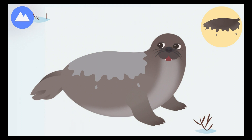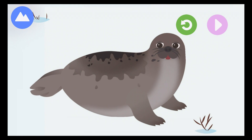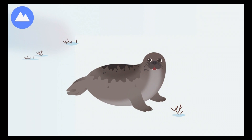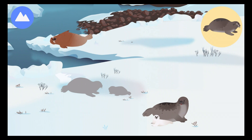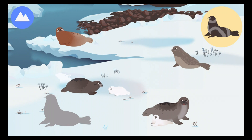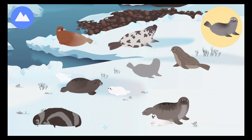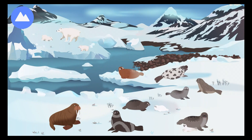Back flipper. Harp seals have a black patch shaped like a harp on their backs. Harp seal pups are born with white fur that will turn gray as they get older. These are Arctic land and sea animals: bearded seal, harp seal pups, ringed seal, hooded seal, spotted seal.